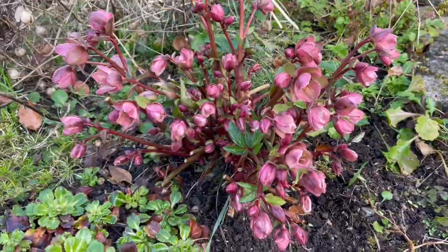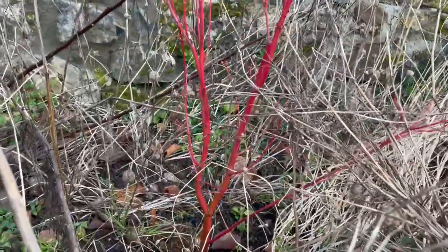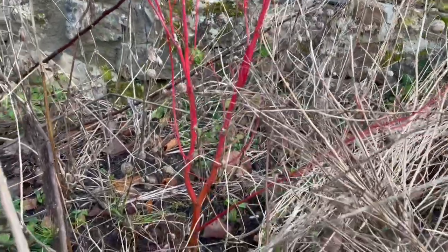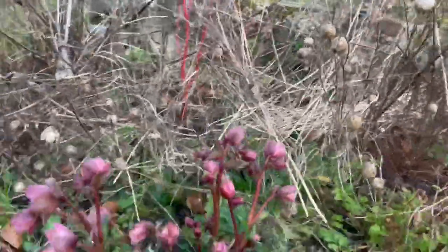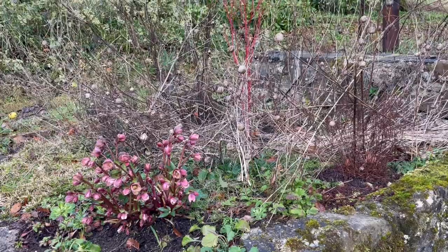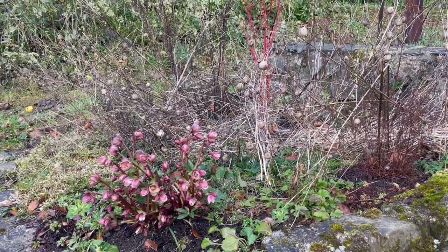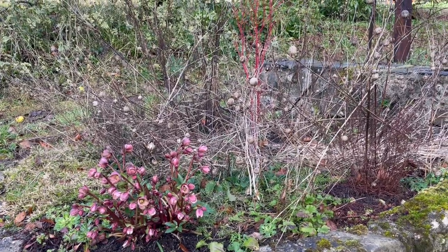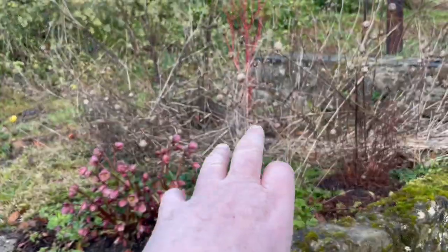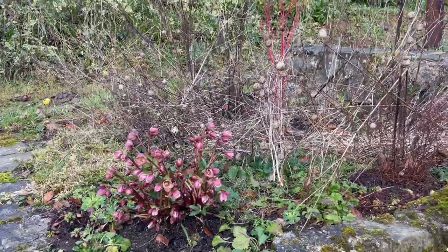The reason why I have this hellebore here is because I have this wonderful Japanese maple with that wonderful red trunk. When you're coming out here you can't see the red trunk for all the dead stuff that I've been leaving for the birds and the insects. So I'm going to collect that stuff up and clear it so that you will see the red of the dogwood with the red of this hellebore.